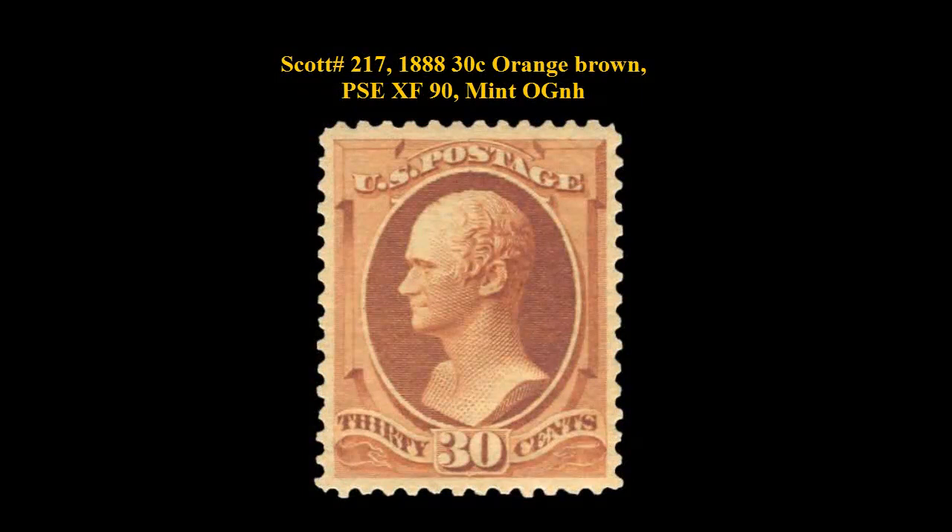Scott number 217, 1888, 30-cent, Orange-Brown, PSA Extremely Fine 90, Mint, Original Gum, Never Hinged. Gorgeous color with no gum bends or skips.